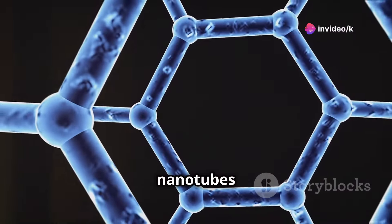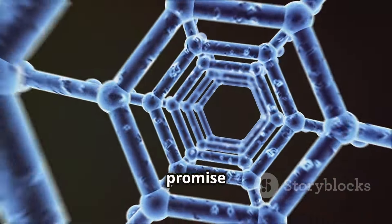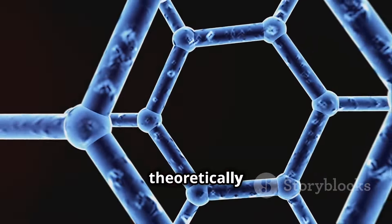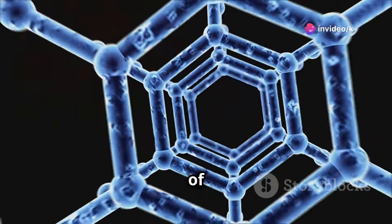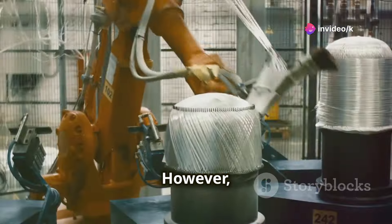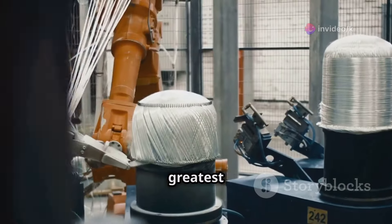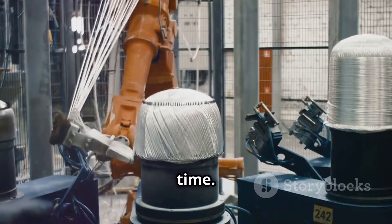Enter carbon nanotubes and graphene — materials that have shown promise due to their extraordinary tensile strength. These materials could theoretically support the weight and stress of a space elevator cable. However, producing them in the required quantities and lengths remains one of the greatest engineering challenges of our time.